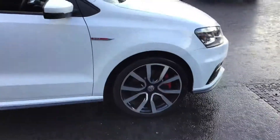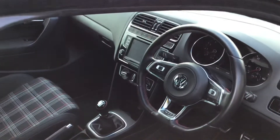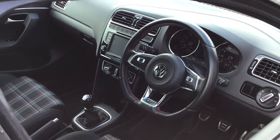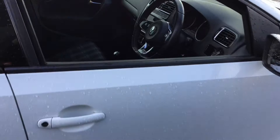It's got lovely diamond alloy wheels. Inside it's got the lovely GTI trim, the red stitching, multimedia system, sat nav, Bluetooth, and top sport pedals as well.